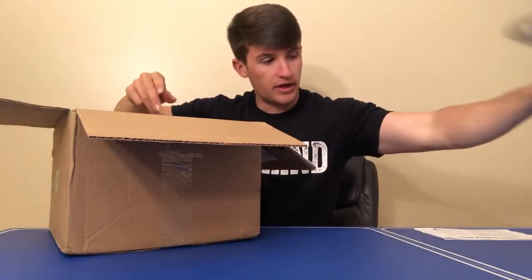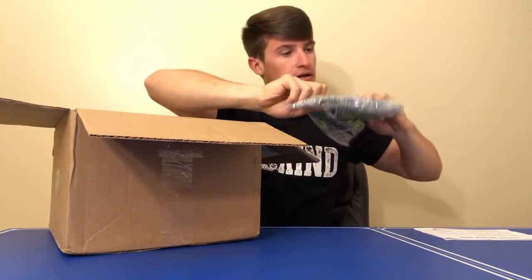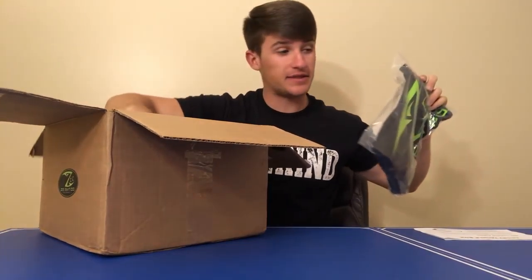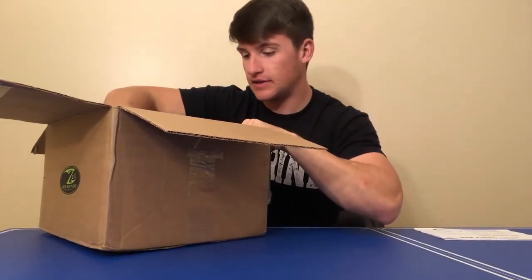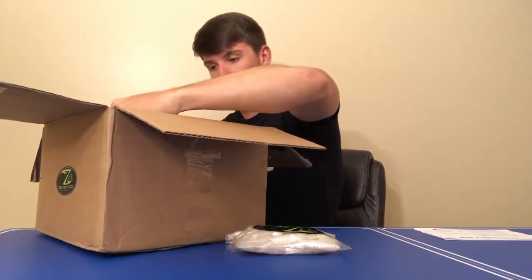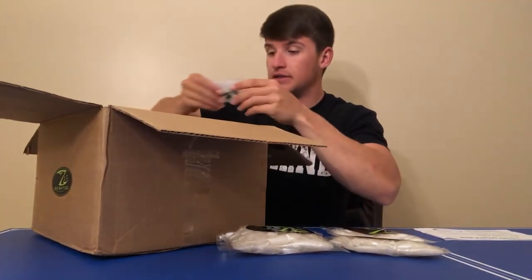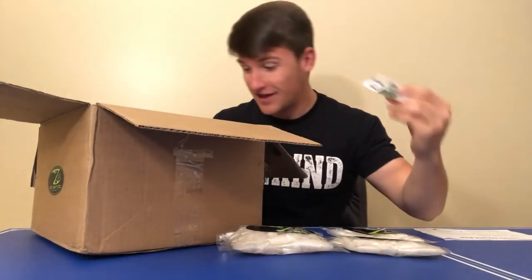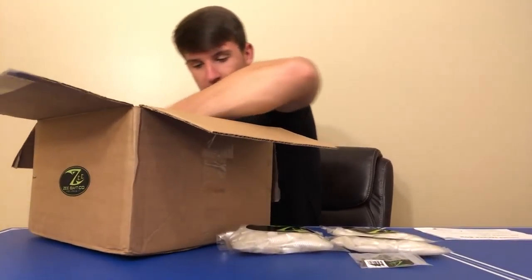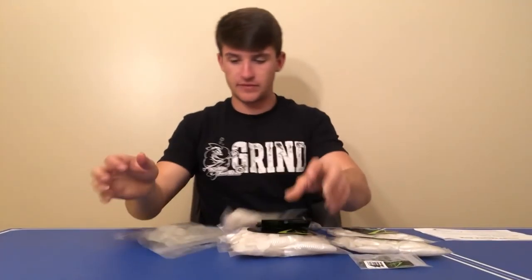First off there's a lot of apparel in here. I actually grabbed this box right before I went out of town, so I grabbed some baits and didn't fully unpack it until now. Oh my god — they hooked me up! This is amazing, and it's perfect because I just ran out of some bobber stuff. Literally everything they sent me right here I'm going to be using in the next week.